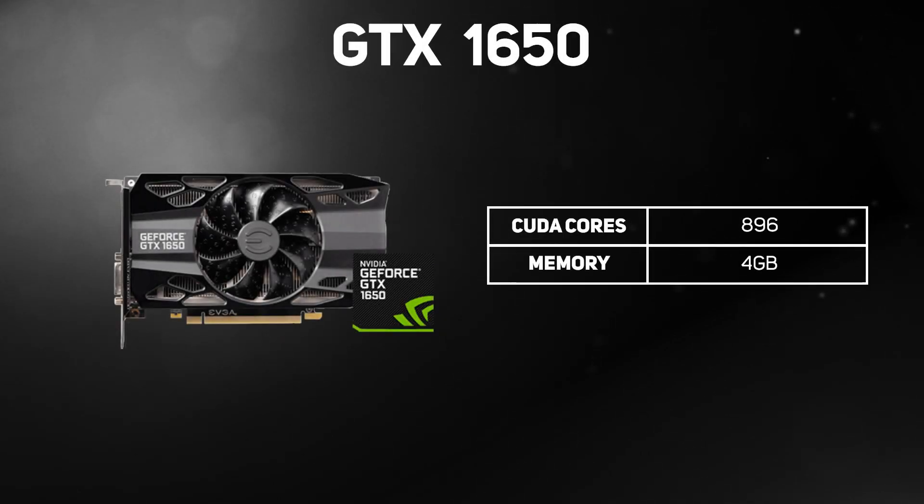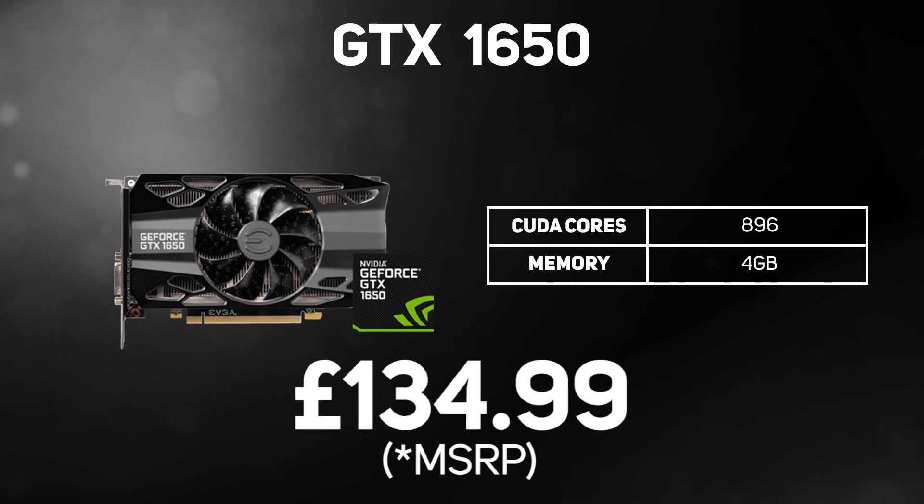Then we have the GeForce GTX 1650, NVIDIA's most affordable gaming graphics card. It's based on the same Turing architecture as the RTX 20 series, but it doesn't support real-time ray tracing or DLSS. Armed with 896 cores and 4GB of memory, you'll get good 1080p performance at a really affordable price.